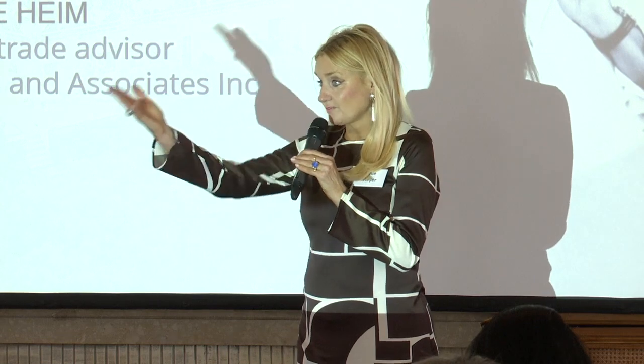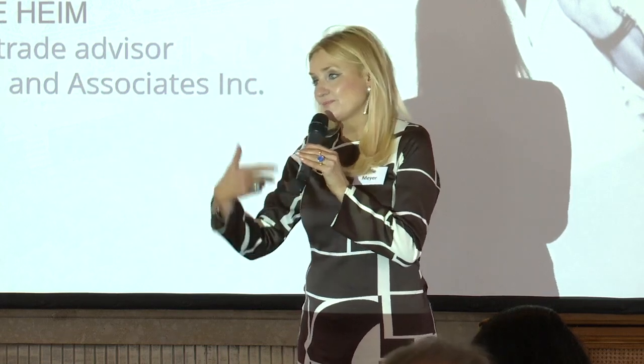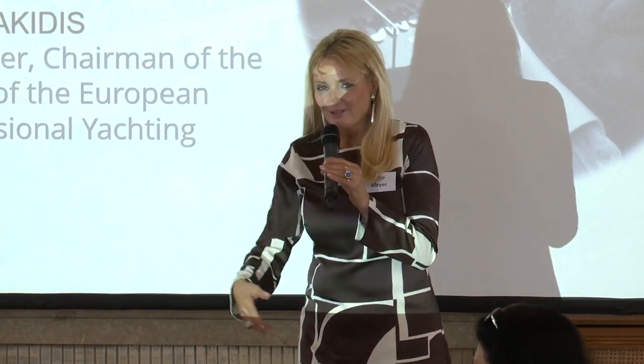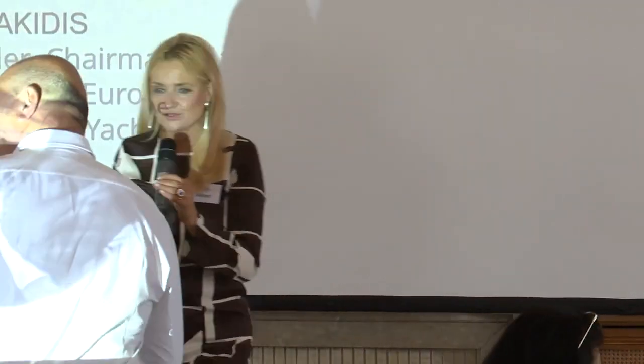Would you please welcome Jean-Pierre Haim to the stage. Thank you so much.